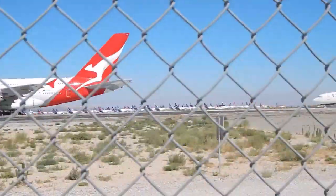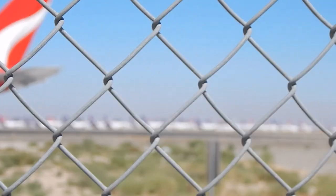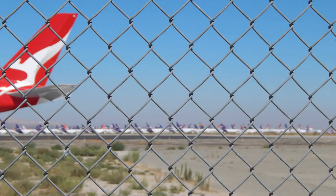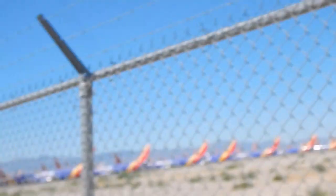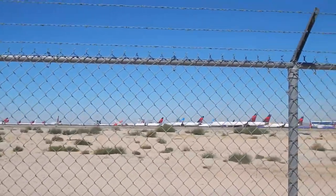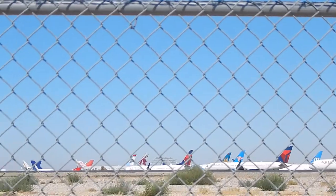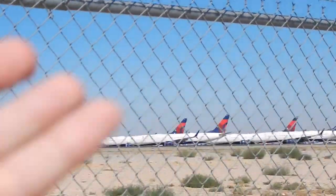Along with Southwest and Delta, in the background there are many more from the likes of FedEx, Lufthansa, and Martinaire. We're driving towards the hangar potentially housing a McDonnell Douglas DC-8, an aircraft dominant in the 1960s and 70s. I also think I see some A350s from Delta and Qatar Airways, and there's an Aeroflot cargo MD-11F chilling back there.